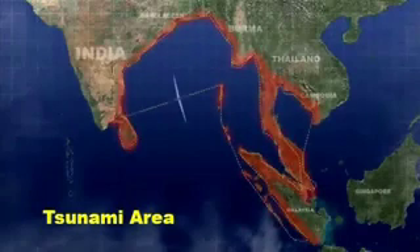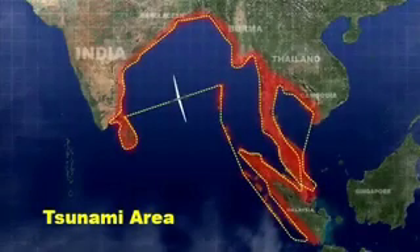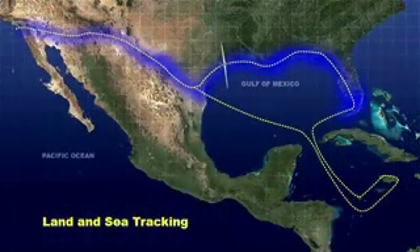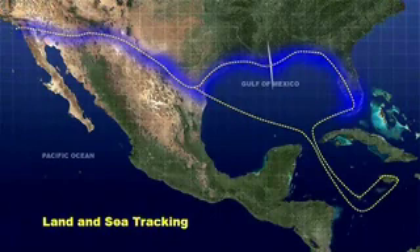In one mission, the air vehicle could have surveyed the entire area affected by the recent tsunami. Recently, GHMD surveyed along the southern United States and proceeded into the Caribbean Sea, tracking maritime and aerial targets during a congressionally directed demonstration.